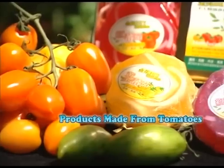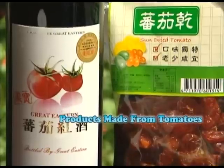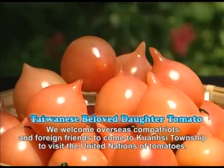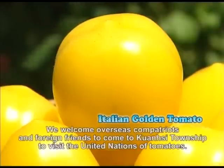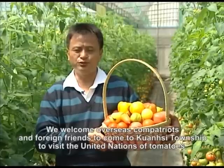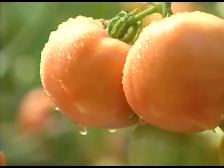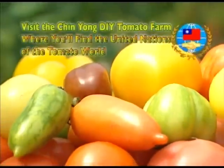Mr. Pong has also successfully developed many other products made from tomatoes. The United Nations of Tomatoes is waiting for you.